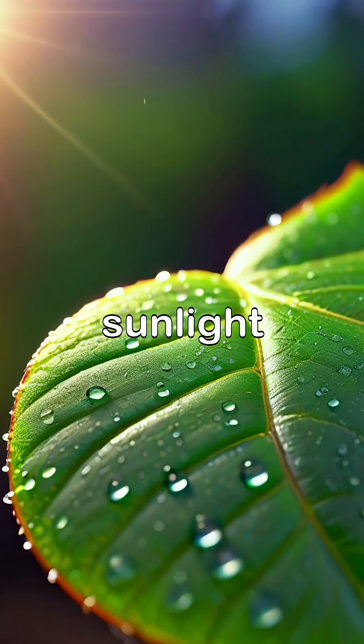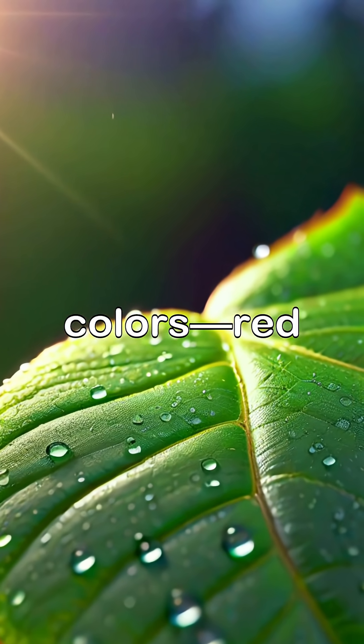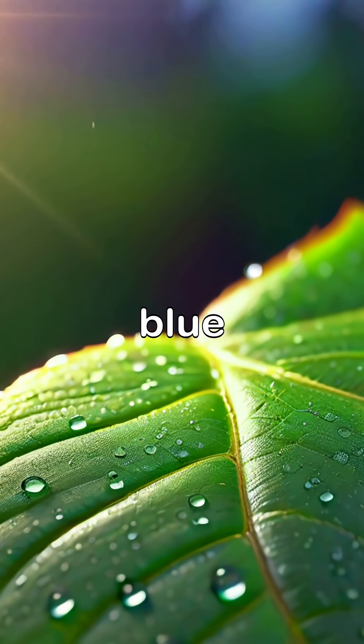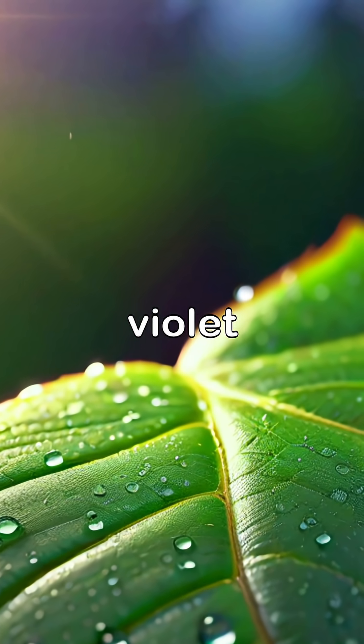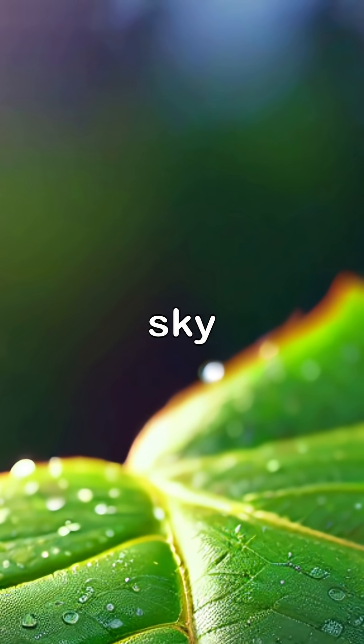As the sunlight passes through, it splits into seven distinct colours: red, orange, yellow, green, blue, indigo and violet. These colours always appear in the same order, forming a brilliant arc across the sky.